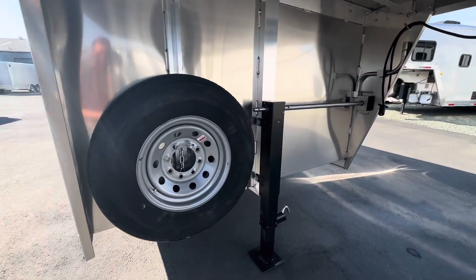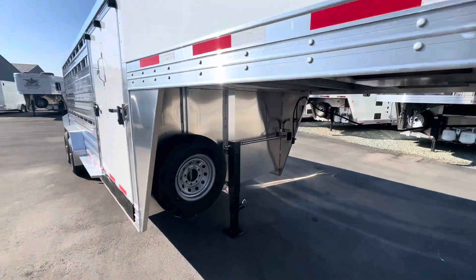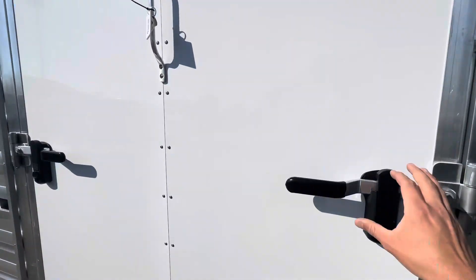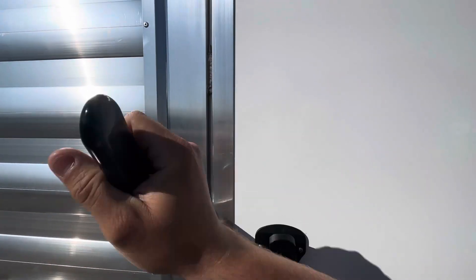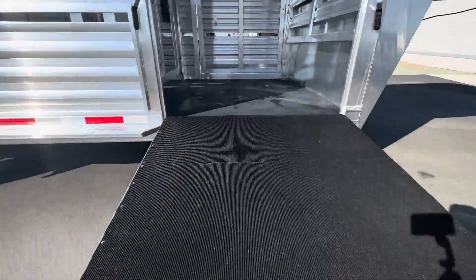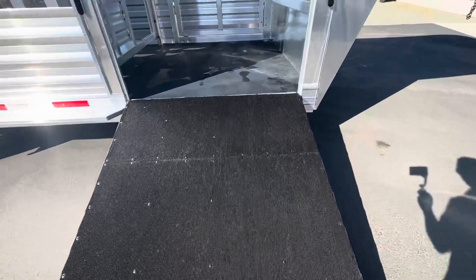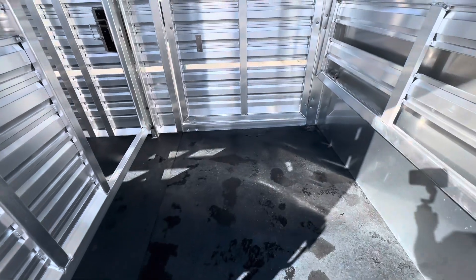Got the spare tire, jack, and it has a side ramp on it. The side ramp is 54 inches wide and goes into the first stall.